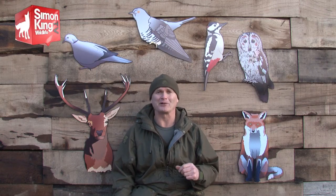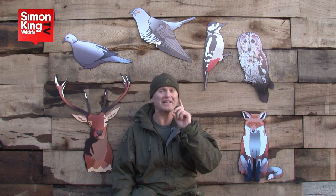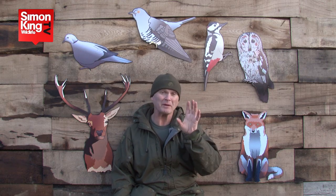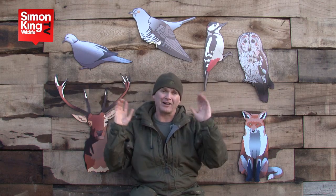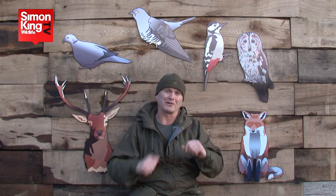Ever since I was a kid I wanted to speak with the animals. Bit by bit I started to learn the language of the wild and discovered that mimicry is one of the best ways to get a close view of some of our most timid wild creatures. If you click on one of the animals you see around me here, I'll try and teach you how you can learn their language and get a good close view of your wild neighbours.